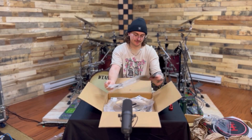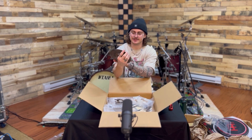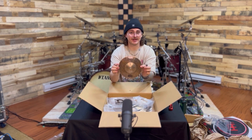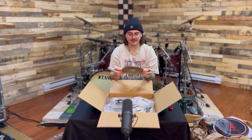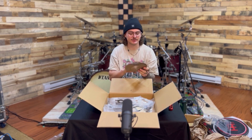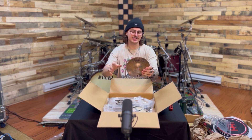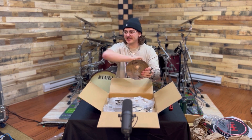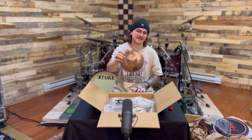Moving on: 8 inch Byzance Dark Splash. I have looked at this splash for a very long time. I picked this one because I get busy with my accent cymbals a lot of the time, and the dark splashes have an airy sound to them — they cut and then they get out of the way. This is going to sound great. Let's get it on the kit.